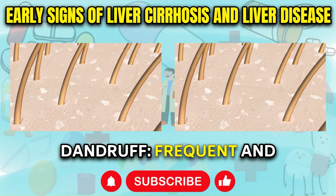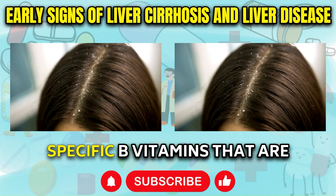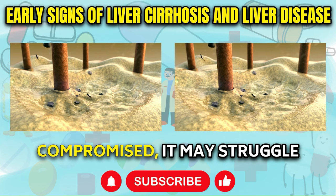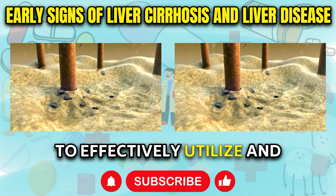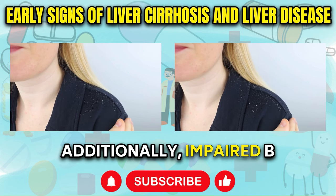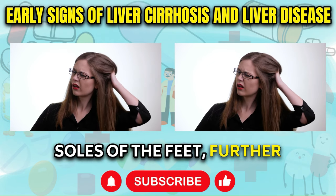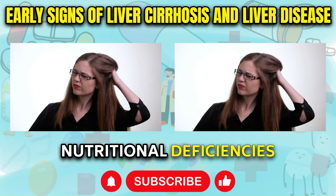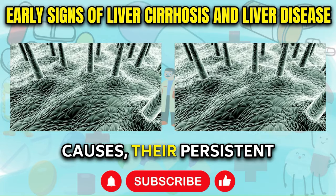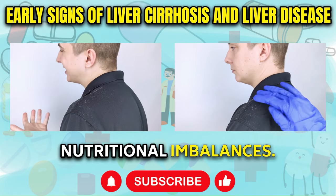Dandruff: Frequent and persistent dandruff, characterized by white flakes on the scalp, can be a sign of deficiency in specific B vitamins that are typically stored in the liver. When the liver becomes compromised, it may struggle to effectively utilize and distribute these essential nutrients, leading to scalp issues and flaking. Additionally, impaired B vitamin utilization can also result in cracked skin on the soles of the feet, further indicating underlying nutritional deficiencies related to liver dysfunction. Their persistent occurrence should prompt an evaluation of liver function and potential nutritional imbalances.